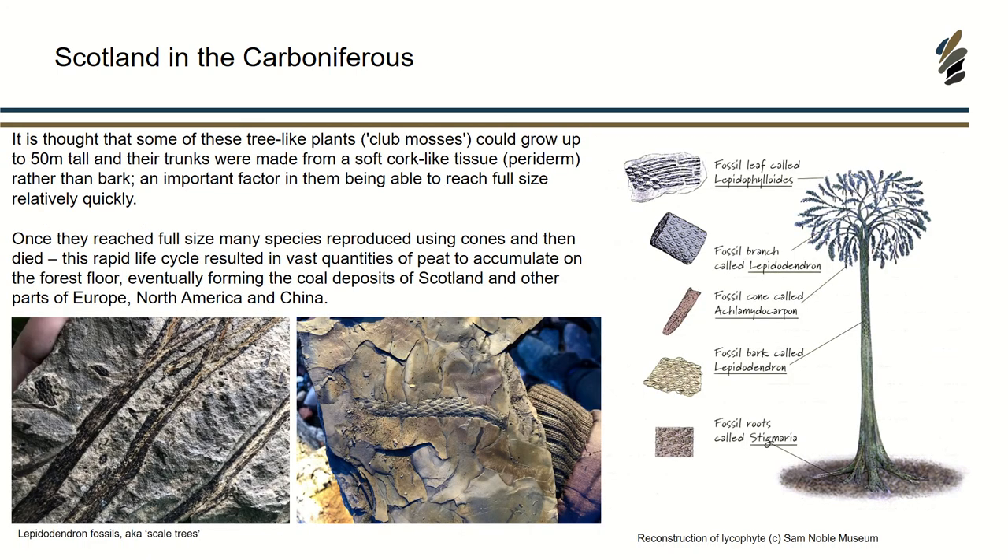These were mainly dominated by lycopsid plants or trees — not true trees like we know today, but tree-like. One of the really cool things about them is that they could grow up to 50 metres in height, which is incredible. But because they didn't have bark like modern trees, we think they were made from a soft cork-like tissue, which meant they were able to grow really fast. Once they reached full size, they would reproduce using spores, and once they reproduced, they tended to just die. This meant you were getting quite an accumulation of organic matter, and the quantities of peat accumulating on the forest floor eventually became our coal deposits.